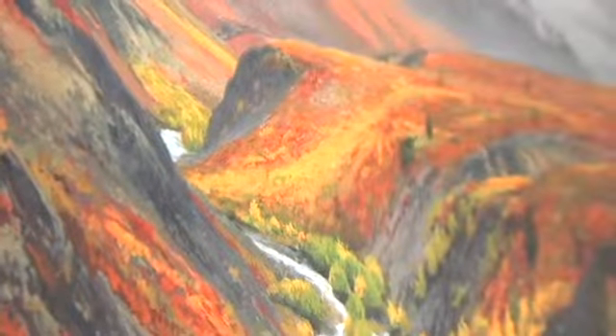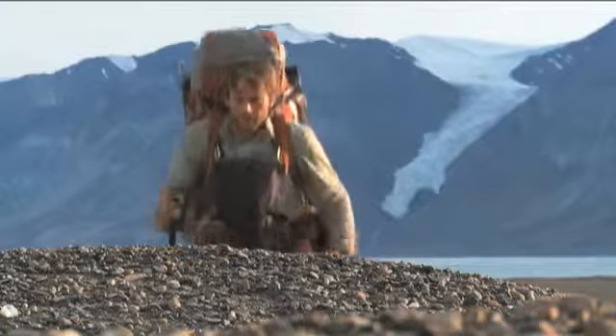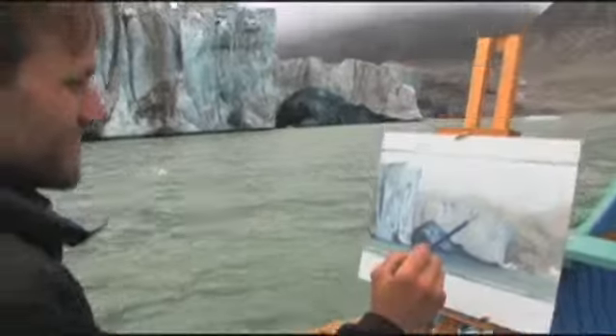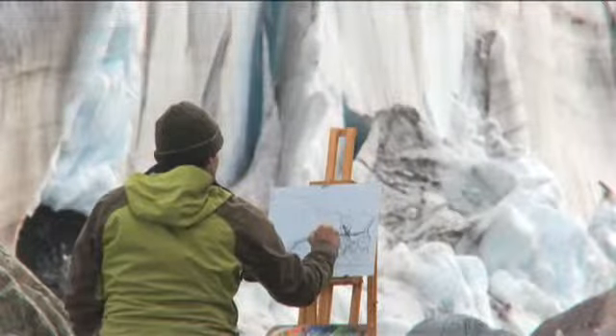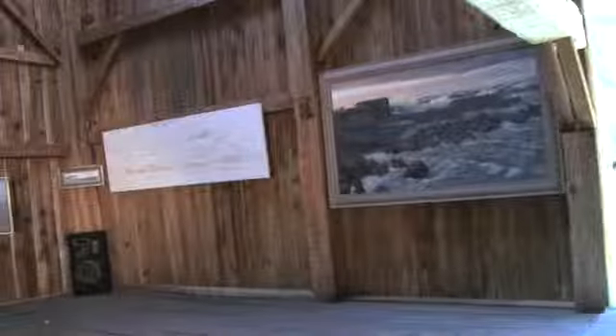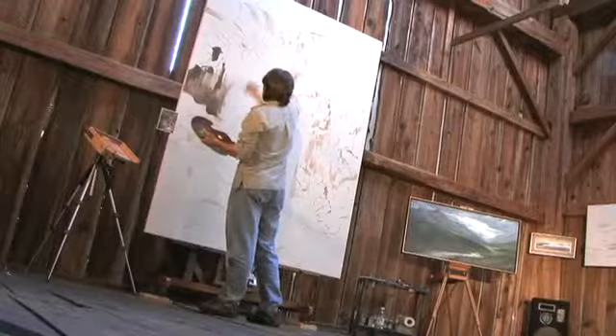Recently my inspiration has come from three treks to the Canadian Arctic, where I spent months exploring and painting the Canadian wilderness. My name is Cory Trepanier and I'm an oil painter whose passion is painting landscapes. While in the field I take my easel with me and I try to capture the essence of the light and the land, and then bring it all back into the studio where I'm now creating some very large canvases that I hope will give viewers a taste of what it's like to be in such a majestic environment.